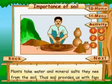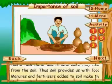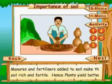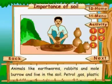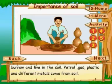Importance of soil: plants take water and mineral salts they need from the soil, thus soil provides us with food. Manures and fertilizers added to soil make it rich and fertile, so plants yield better. Animals like earthworms, rabbits, and moles burrow and live in the soil. Petrol, gas, plastics, and different metals and plants all come from soil.